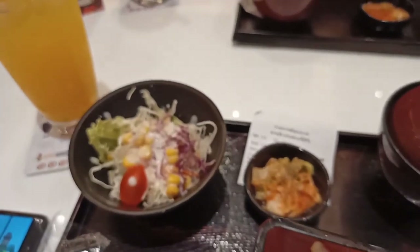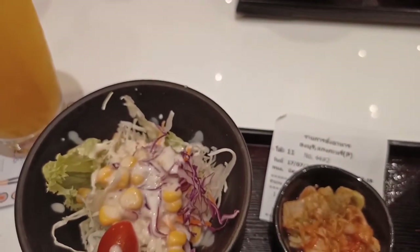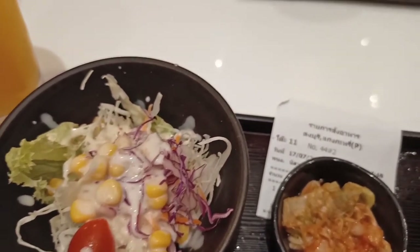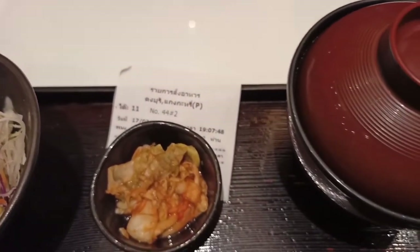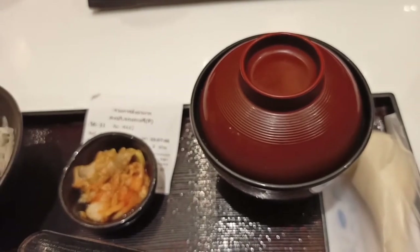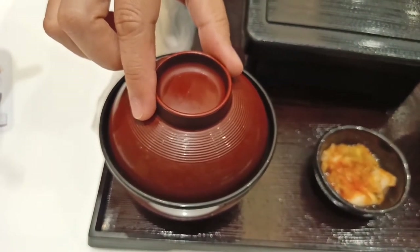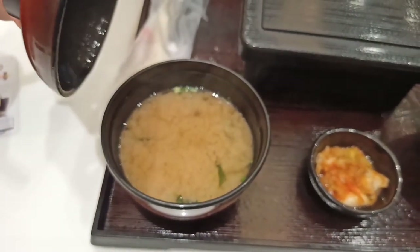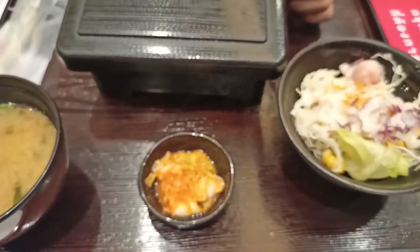There is a salad, orange juice, and this one is like kimchi. My most favourite miso soup as usual, which is always good. I love it. Smells so good. Maybe there is tofu inside and some vegetables — I don't know what kind of leaf they normally use.